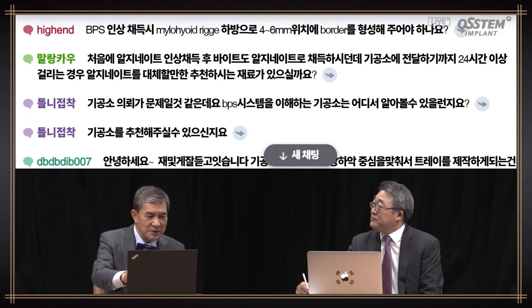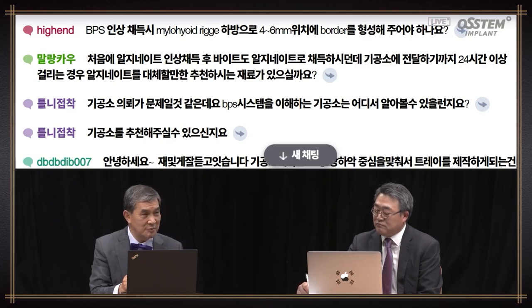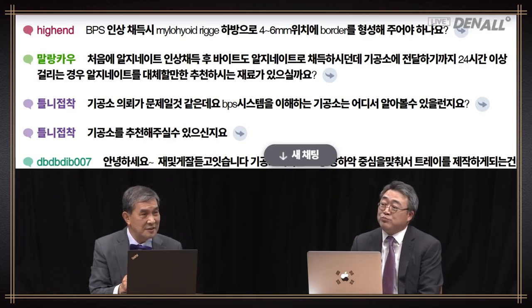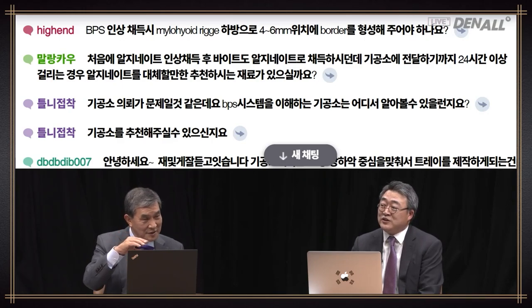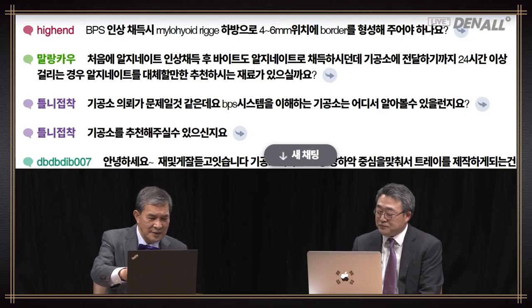Question: when taking BPS impression, should the border be four to six millimeters below the mylohyoid ridge? Four to six millimeters below the mylohyoid ridge is the denture border for conventional denture. In the case of BPS, the tray is made up to the mylohyoid ridge, and the border is formed with the patient's functional movement. I do not extend up to four to six millimeters.